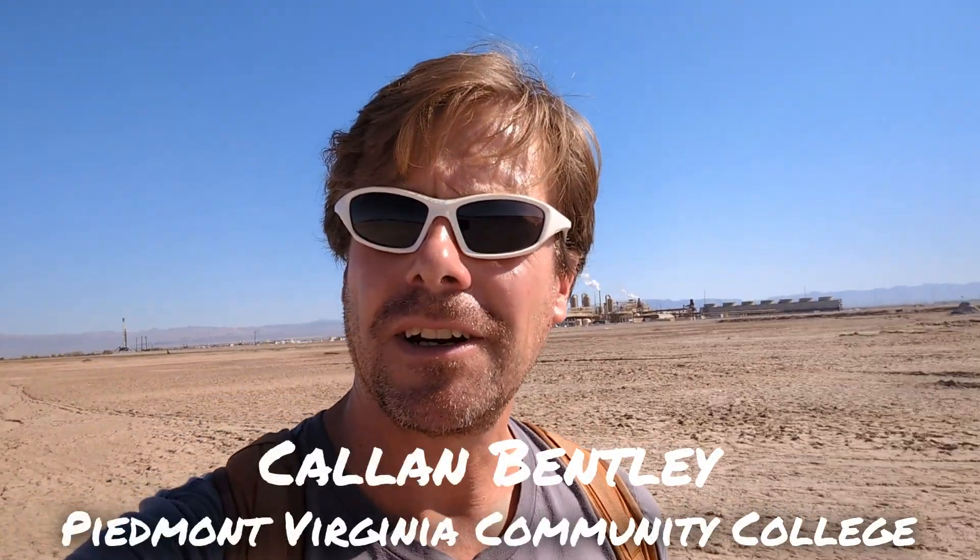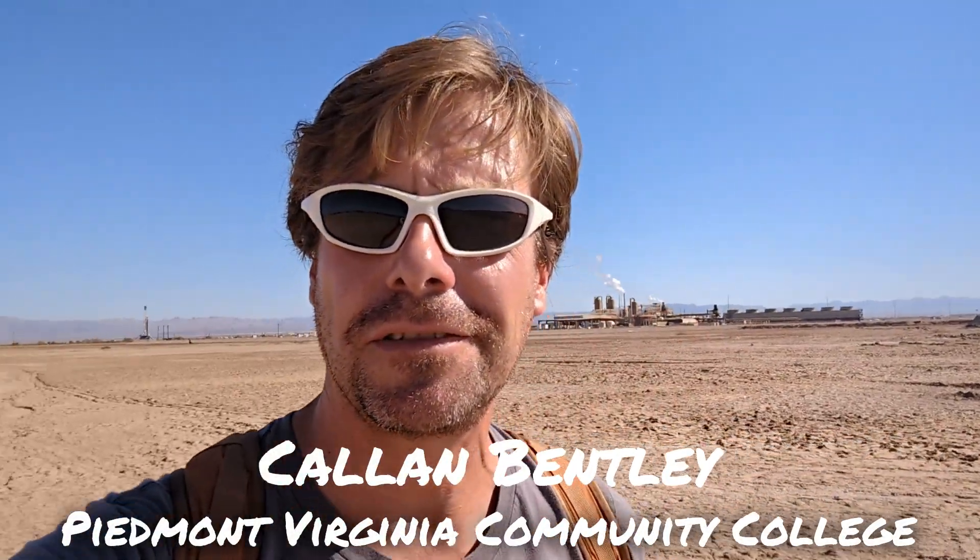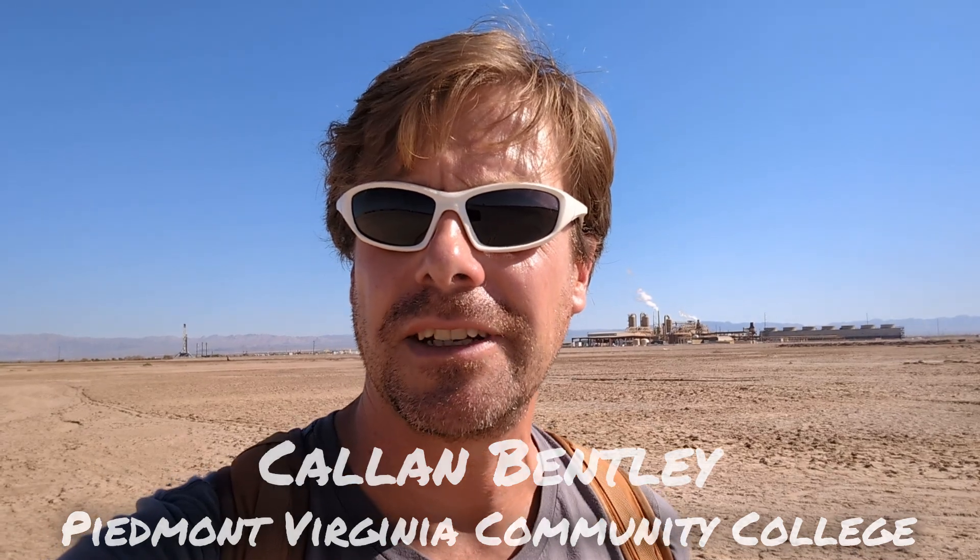Hey team, Callan Bentley here. I'm in the Salton Trough, adjacent to the Salton Sea. There's a geothermal power plant behind me, one of 16 that are around here. And if you look around off in the horizon, you can see steam plumes rising up.